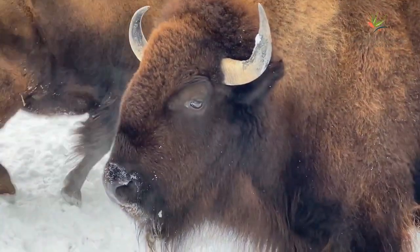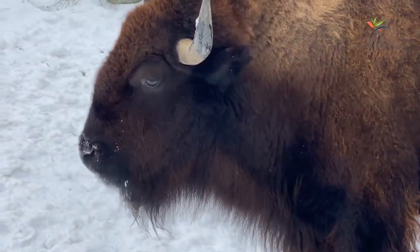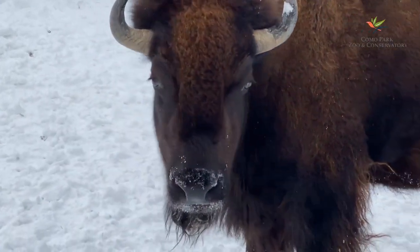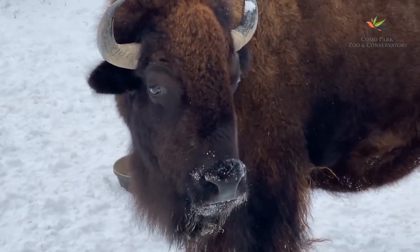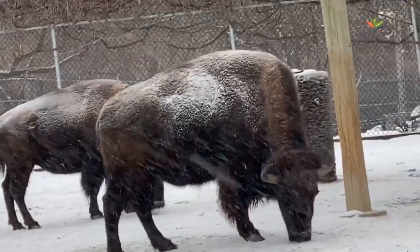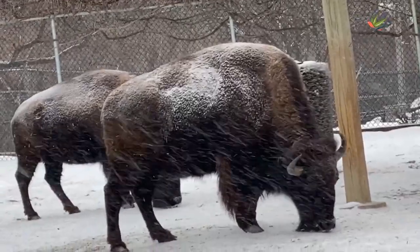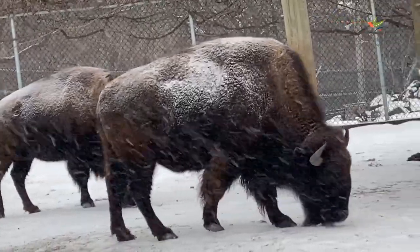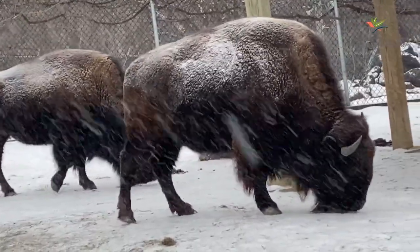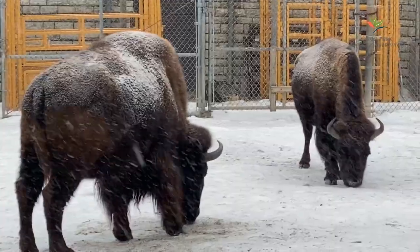Just like we put on more layers in the winter — like jackets, hats, and gloves — so do bison. They develop thick fur coats that help protect them from freezing temperatures. A bison's fur is so good at trapping heat close to their skin that when snow falls on its fur, it will not melt. Their furry coat keeps them warm in temperatures as low as negative 50 degrees.